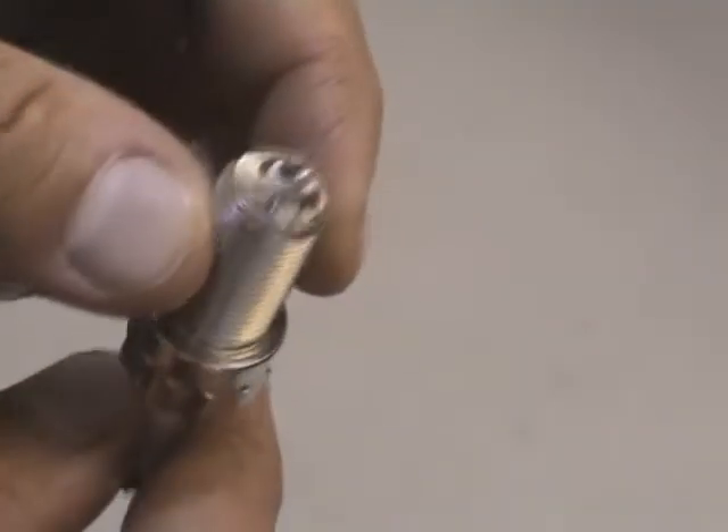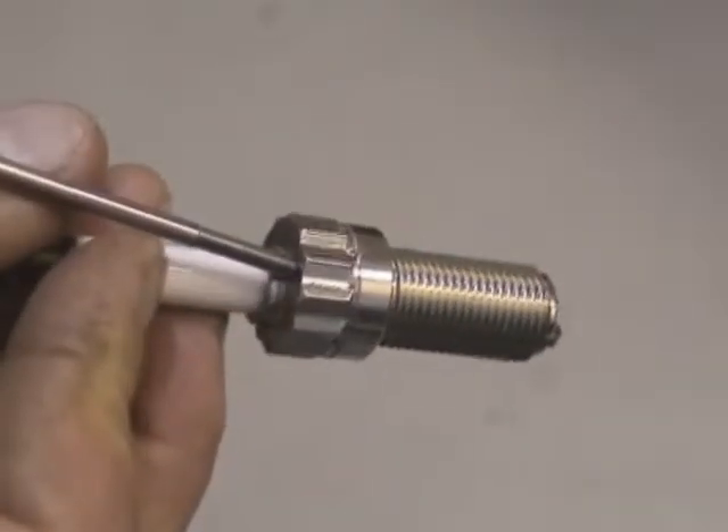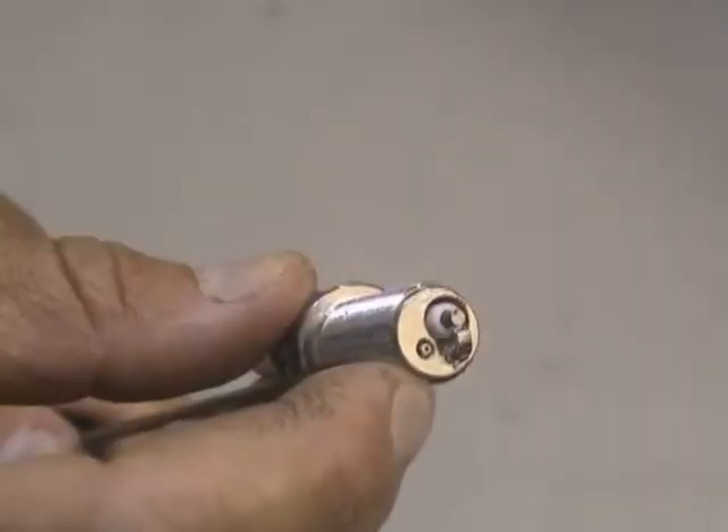We use an offset sampling sparkplug, similar to those used for cylinder pressure measurement, but modified to take our in-cylinder sample probes. And we use this to sample from the plug's electrode location.